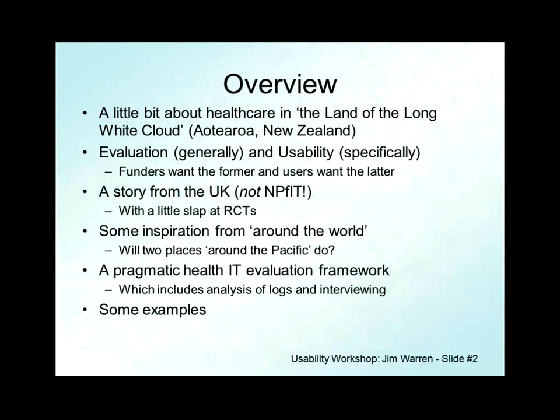I'm going to tell a story from the UK. If you're familiar with stories from the UK, you'd probably be expecting their national NPfIT program, which squandered some astonishing amount like 12 billion pounds. But actually I'll tell you another story from the UK. In doing so, RCTs are the essential building block of clinical evidence, and I'm going to have a look at their effectiveness in terms of building evidence for health IT. I'll do something that amounts to a literature review, drawing on sources largely around the Pacific.